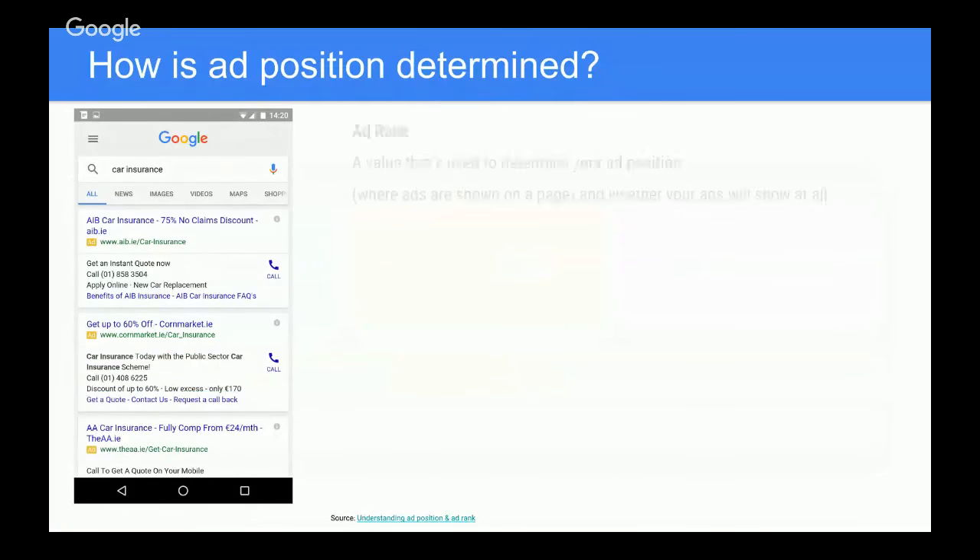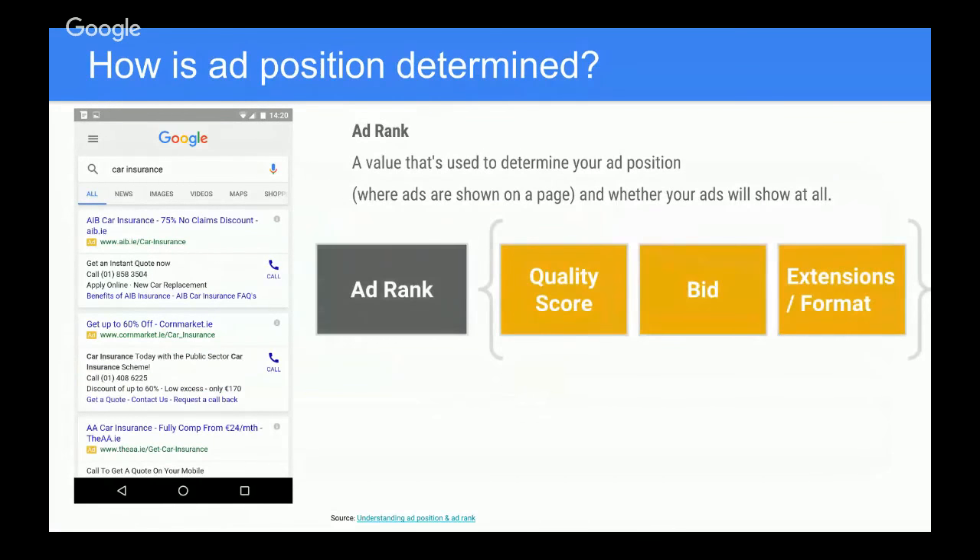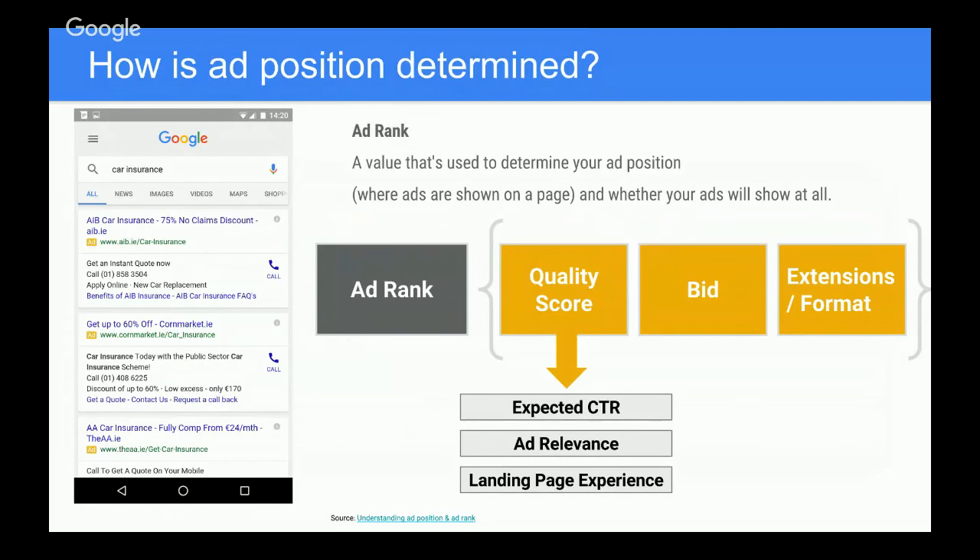So how is ad position determined? Ad position comes down to AdRank. AdRank determines which competitors enter the auction and in what position. There are three core components. One is quality score — your expected click-through rate based on historical performance in Google AdWords. That's why when someone is creating a new account, we always emphasize being prepared, because you may lose some history depending on what you're doing.